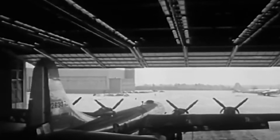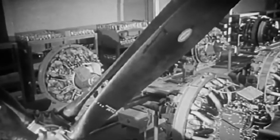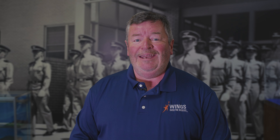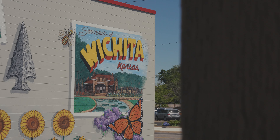Wichita claimed the title Air Capital of the World in 1928. Throughout the years, manufacturers like Cessna, Boeing, Stearman, Mooney, and Beechcraft have built over 300,000 airplanes in Wichita, Kansas — more than any other place on the planet. Before we take a flight in this magnificent airplane, let's talk some more about the history that makes it so legendary, starting in Wichita.